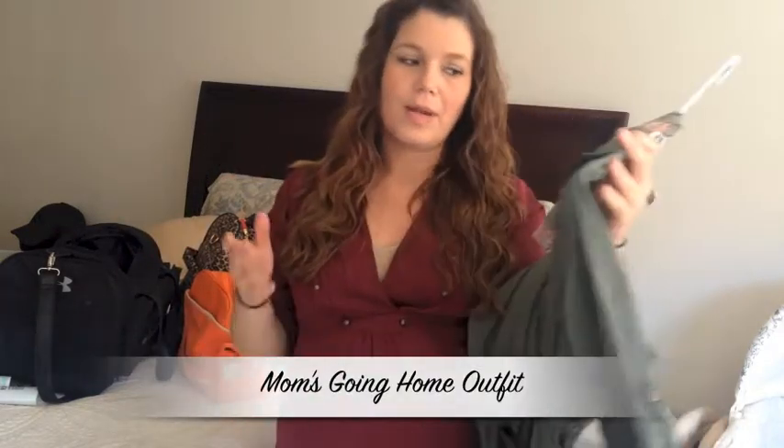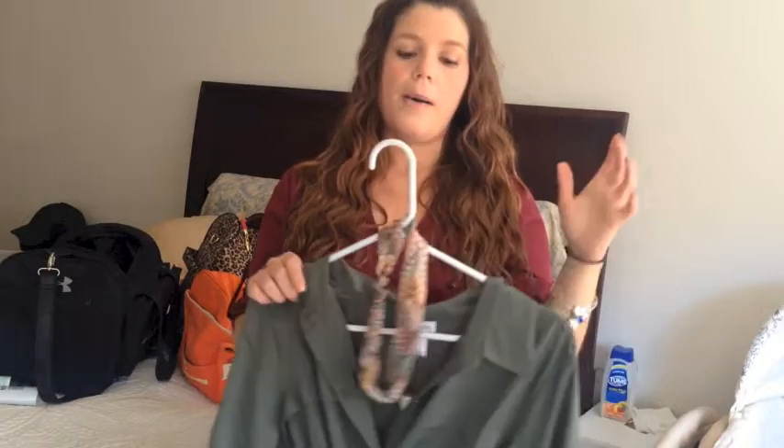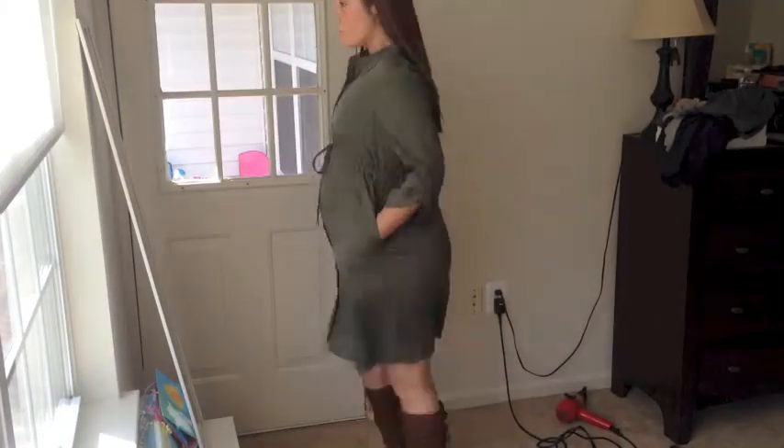For my going-home outfit — since I'm having a c-section I feel like I have to wear a dress because I don't want anything touching my incision area. I picked up this cute shirt dress from Motherhood, it was on clearance for only $30 — it's lightweight, loose, and comfortable. I wanted to wear it with boots and when I showed everybody the look I thought it was adorable, but everyone else was like 'you can't wear that,' so now I'm torn between just wearing it anyway or going to find something else.